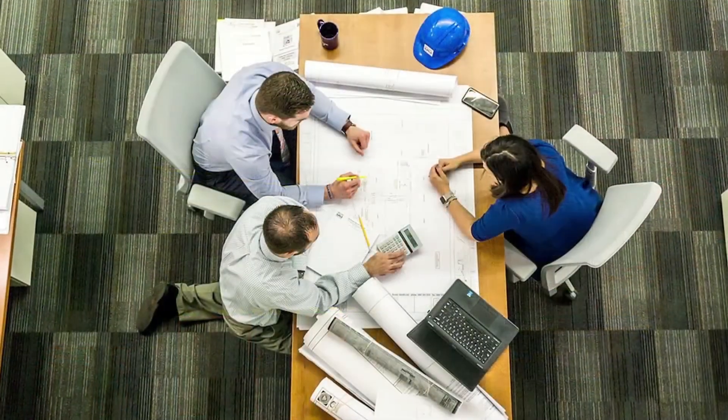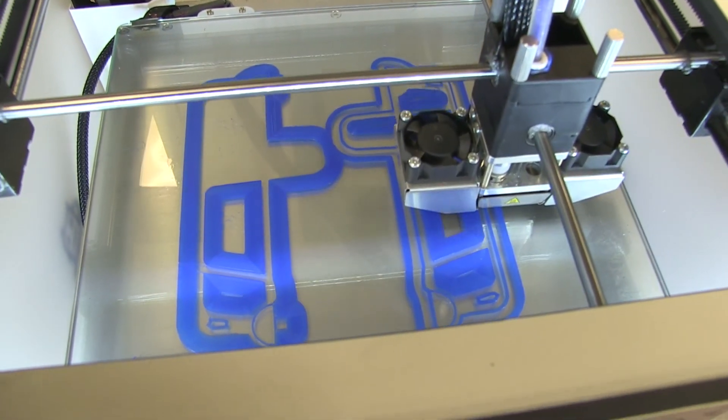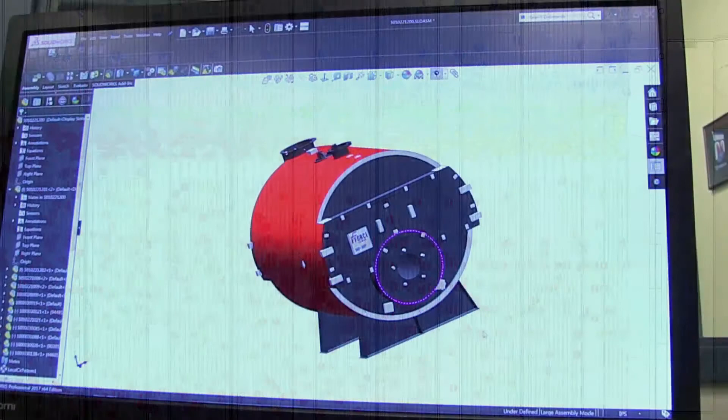Designed by highly trained engineers utilizing the latest technologies in 3D printing, virtual simulation and modeling — these are tools and hallmark components of advanced engineering techniques and principles.